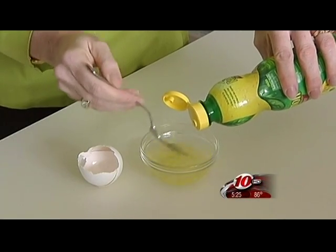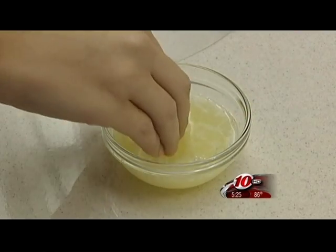Another idea: create a mixture of egg whites and lemon juice. It can be used as a cleanser or a mask. The egg whites pull impurities from the skin and the lemon juice is a natural antiseptic and helps with exfoliation.